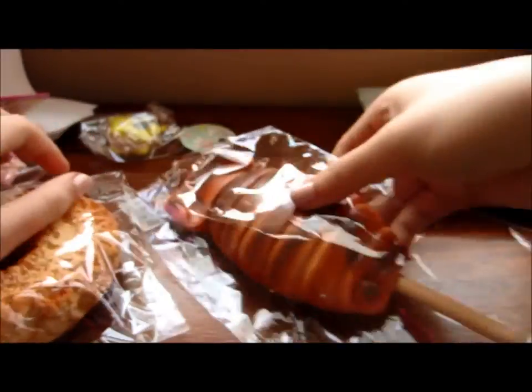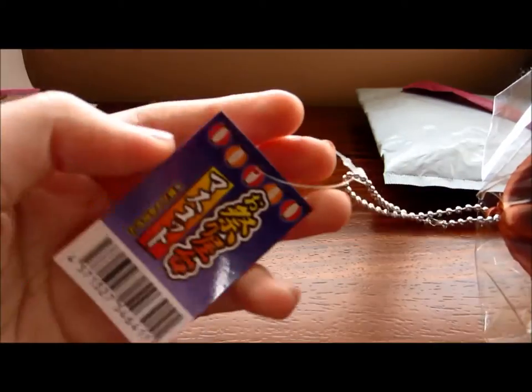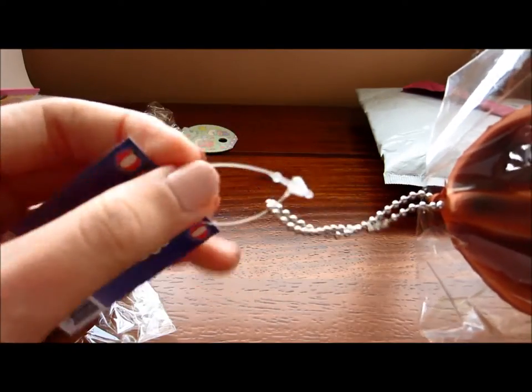And my third item is the grilled squid. It comes with this Japanese tag. I'm probably just going to cut it off this string and attach it to the ball chain. It comes with a stick that is wooden. So that is my third item.